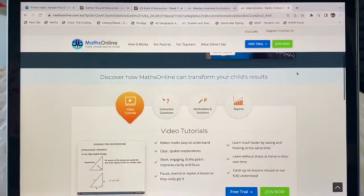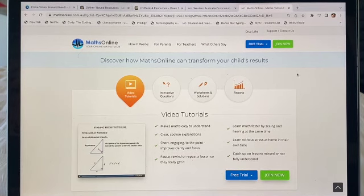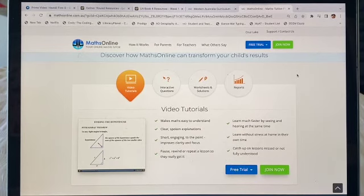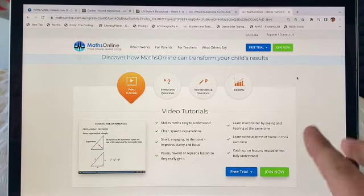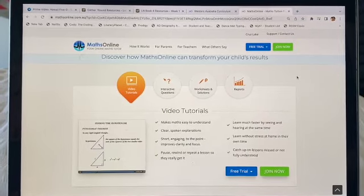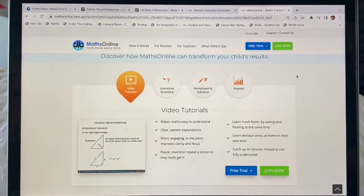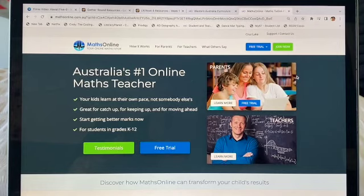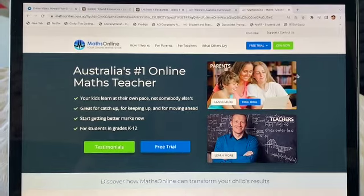Maths Online is a video-based maths program. They have video tutorials that the children watch, and then there are online interactive questions, and there are worksheets as well. I really like it because they generate the reports and results for you. They do offer a free trial so you can try it for yourself to see if it will work with your children. The customer service at Maths Online is excellent — if you ever want to chat with them on the phone or online, they are really helpful.